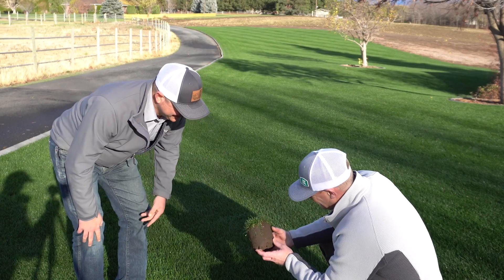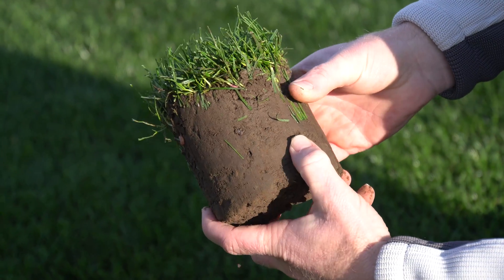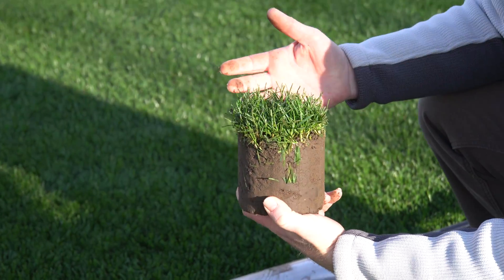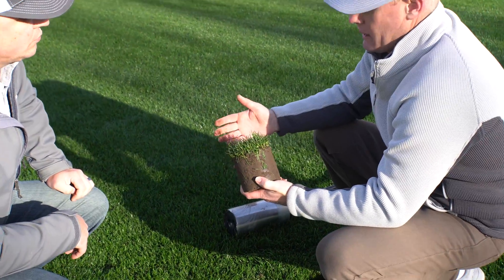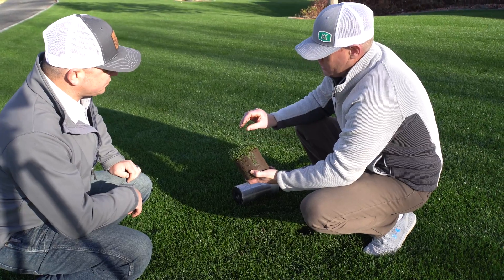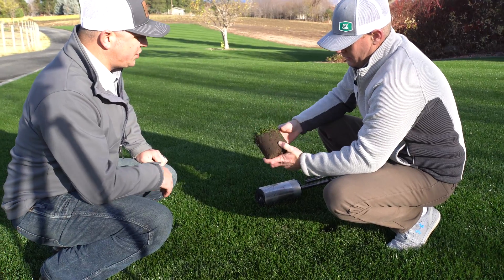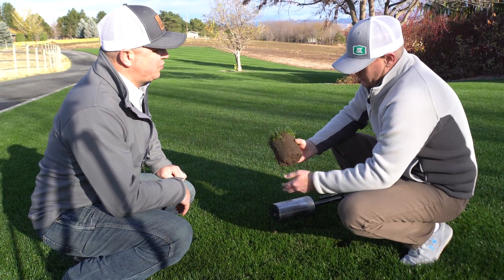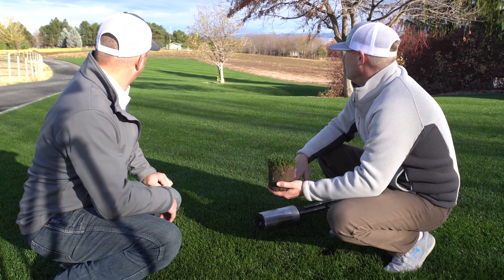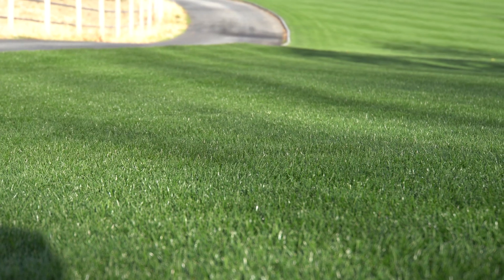We've got worms here — multiple earthworms — so we're doing good on natural aeration. That said, earthworm castings can cause problems for guys mowing at really low heights, like a half inch with reel mowers. That's why I like to stay above an inch. At an inch and a quarter you don't really see much problem with worm castings — it can get a little bumpy but as far as the overall look of the lawn, it's about as low as you can go.